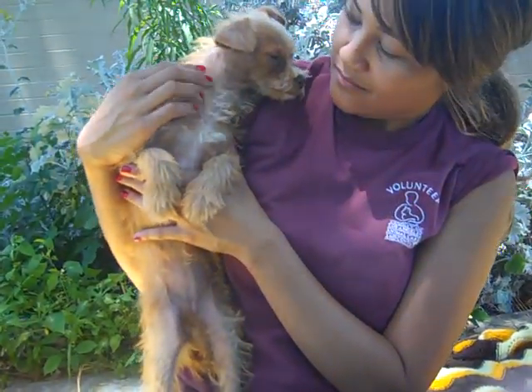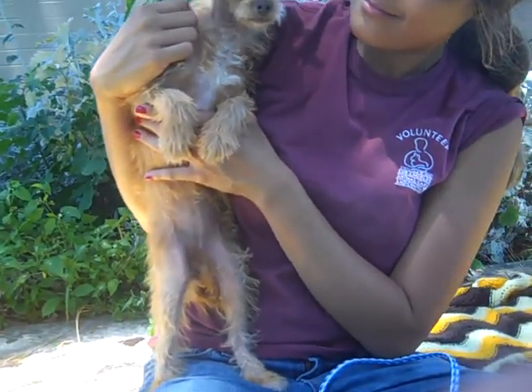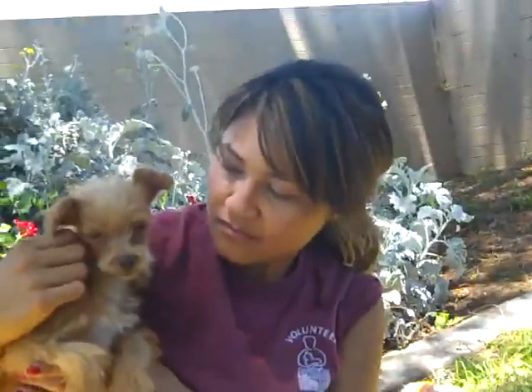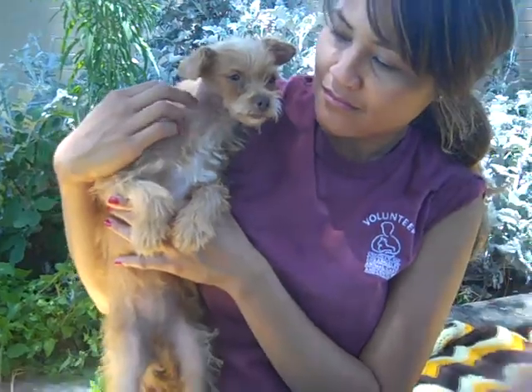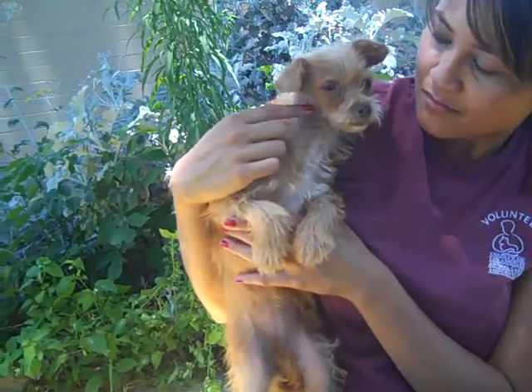Ginger is a super sweet 10-month-old terrier puppy who was discarded at the Downy Shelter on June 26th because she has probably some sort of dermatitis. It might be demodectic mange on her neck. She has some hair loss and her owners were just not willing to take her to a veterinarian and get treatment.